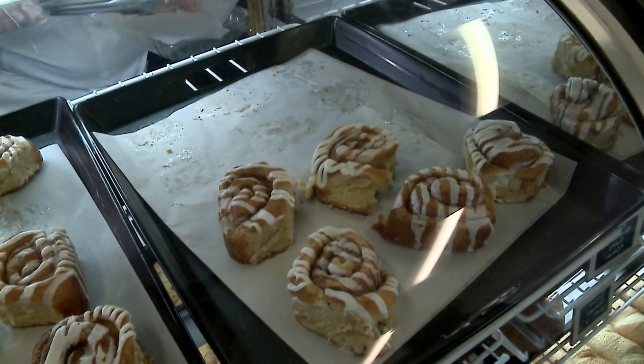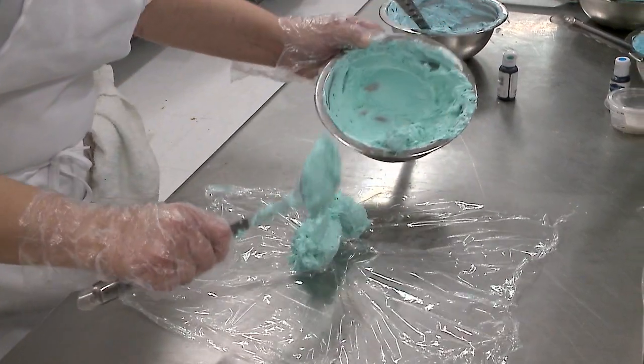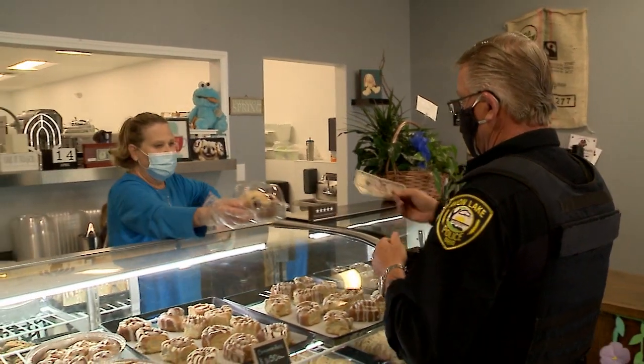Everything just fell into place. We saw a green light and we went for it. Next thing you know, here we are — standing here with an actual successful bakery with people in it. Here we go.